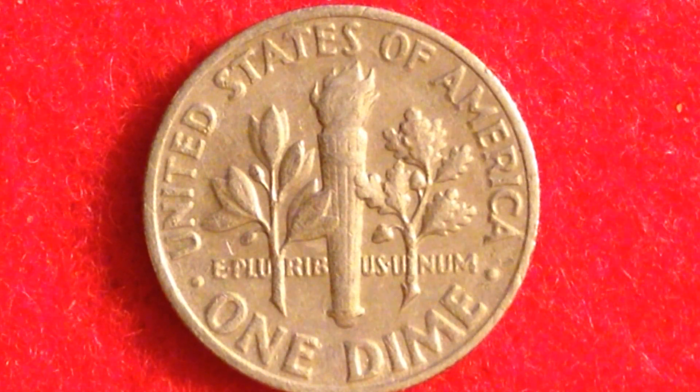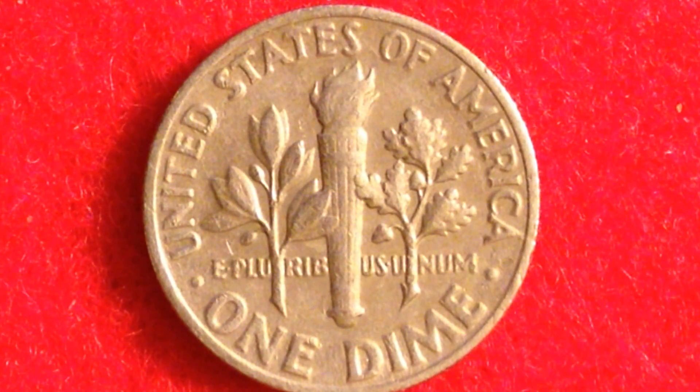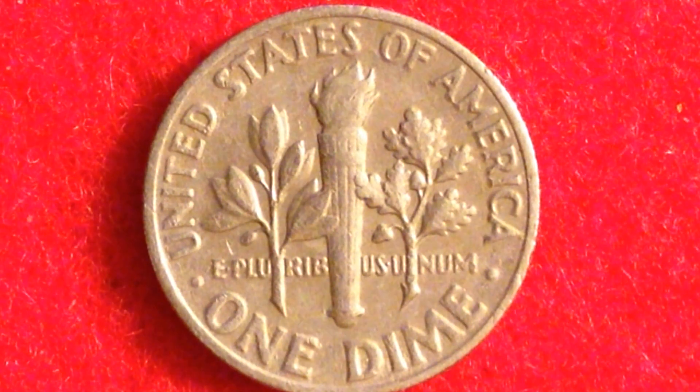So 1967 dimes are not really worth anything unless you get up to MS68, which are super super rare, unless you get that full bands on the back. To have the full bands designation, it means the coin was probably made during the early usage of that particular die.